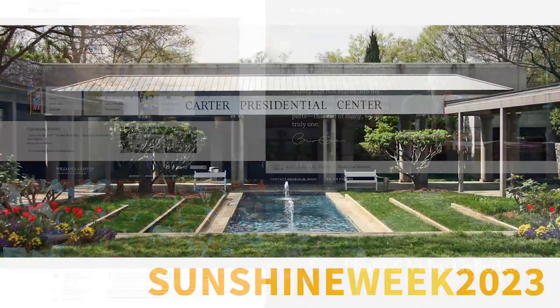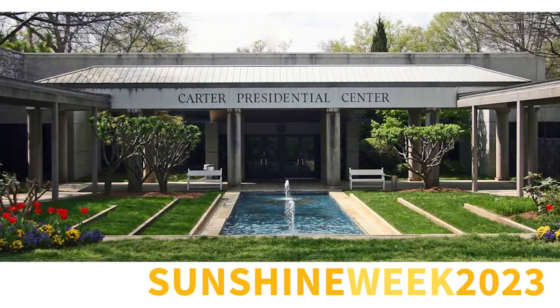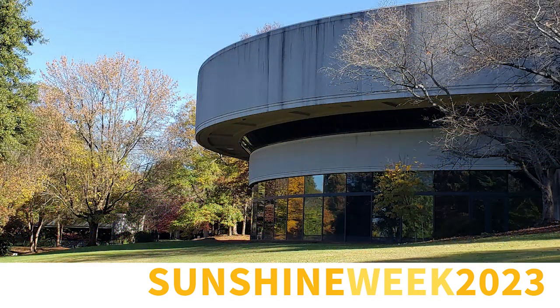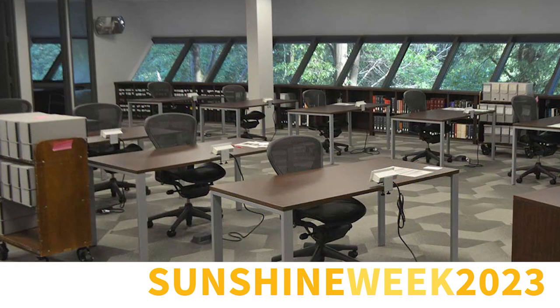Presidential libraries play a critical role in preserving records and artifacts from our presidents and their administrations, and they are a vital source of information for many people, from researchers to students to historians and other members of the general public. And many of those people also rely on accessing information from our presidential libraries through the web.